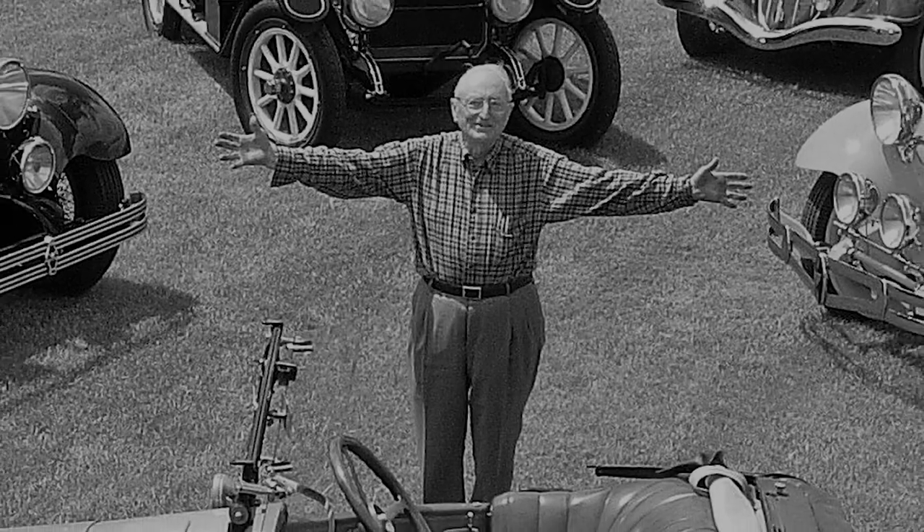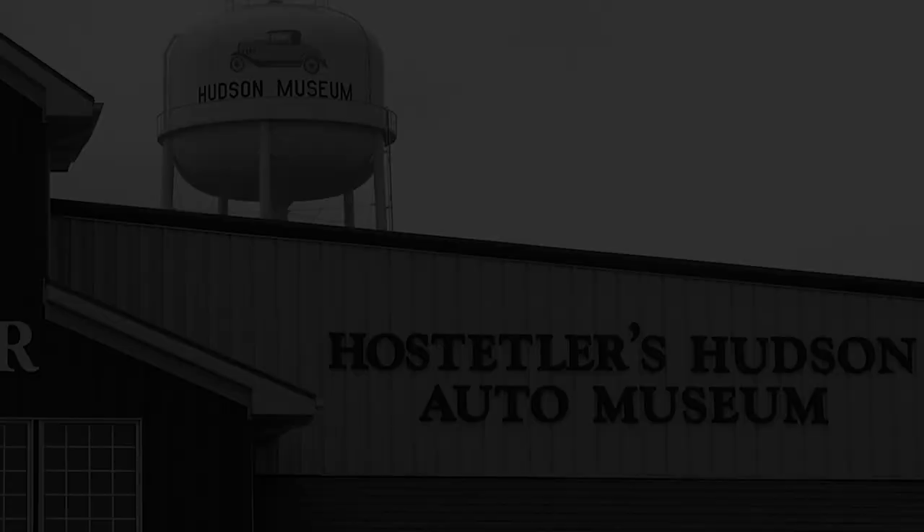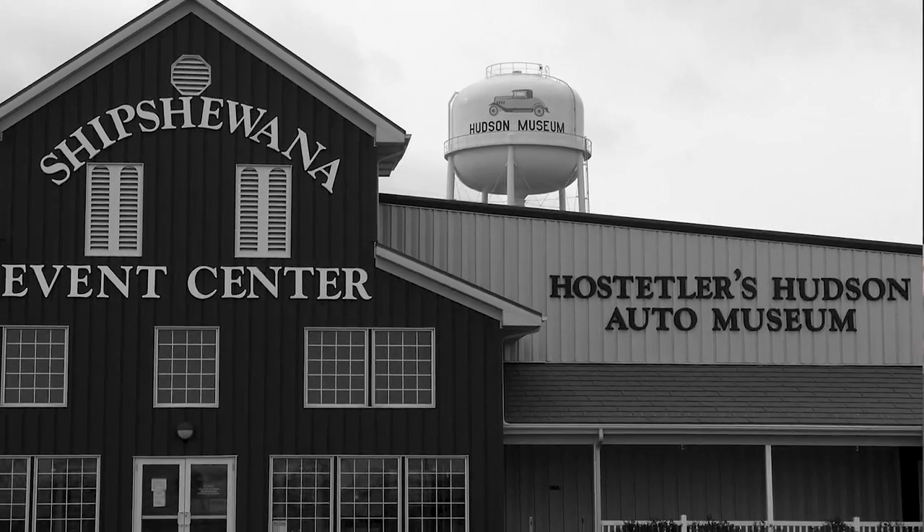It's really a once-in-a-lifetime opportunity for collectors to have a shot at some of these cars and the history that goes along with them — each of these cars being part of the Hostetler collection, part of the Hostetler Hudson Museum, and part of what you and your brother and so many others did. That is important history that goes with these cars. As a younger guy in the hobby, I am so excited about that.